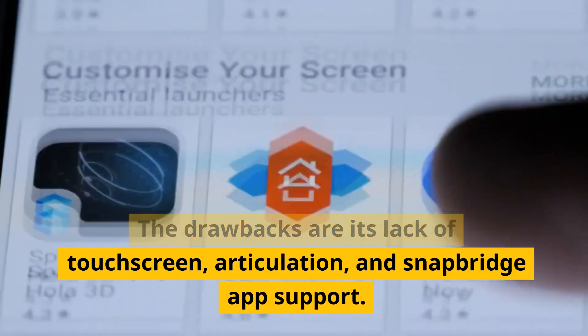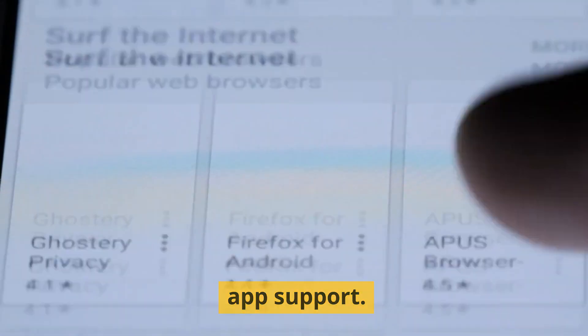The drawbacks are its lack of touchscreen, articulation, and SnapBridge app support.